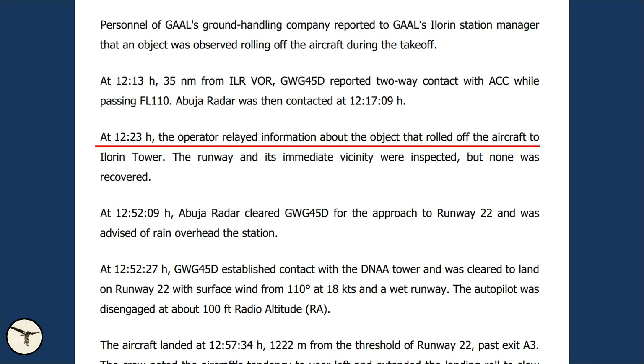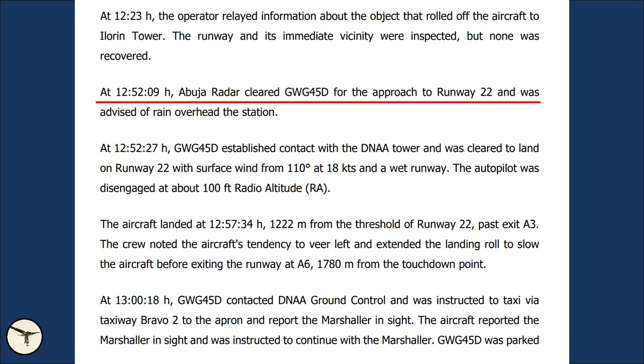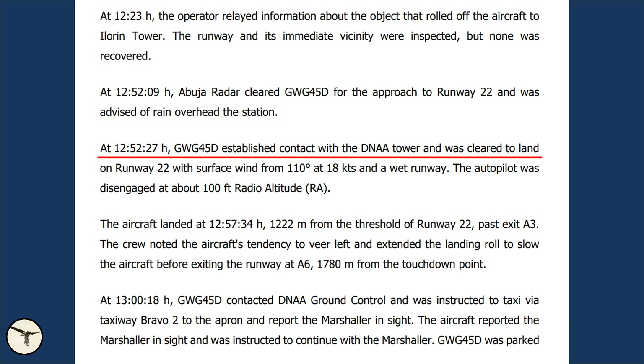At 12:23, the operator relayed information about the object that rolled off the aircraft to Ilorin tower. The runway and its immediate vicinity were inspected, but nothing was recovered. Apparently, this information was not relayed to the pilots. At 12:52:09, Abuja radar cleared Flight 45 Delta for approach to runway 22. At 12:52:27, Flight 45 Delta established contact with Abuja tower and was cleared to land on runway 22 with surface wind from 110 degrees at 8 knots and a wet runway.